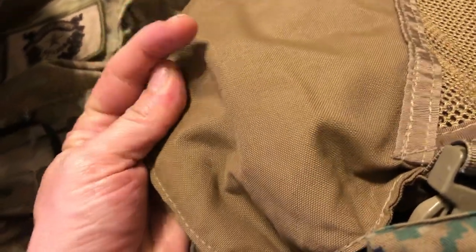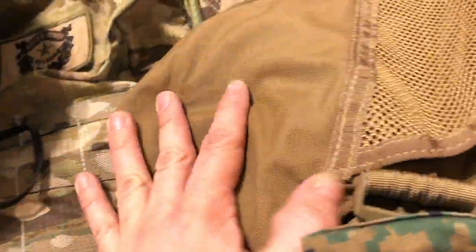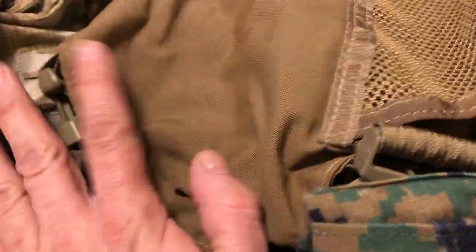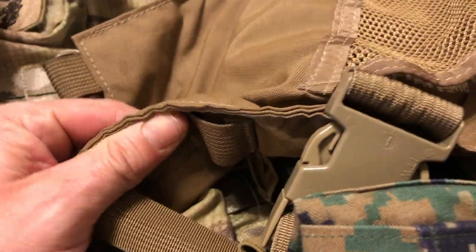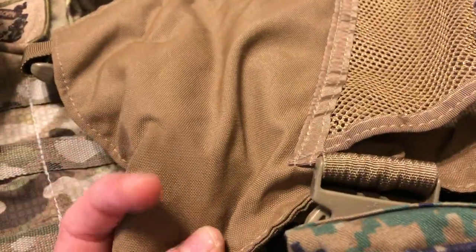My favorite is just desert tan coyote — different names for it, flat dark earth — just plain jane. I love this out here. I find this to be the best for gear all around out here. And this pattern here that I ended up getting looks really good out here too.